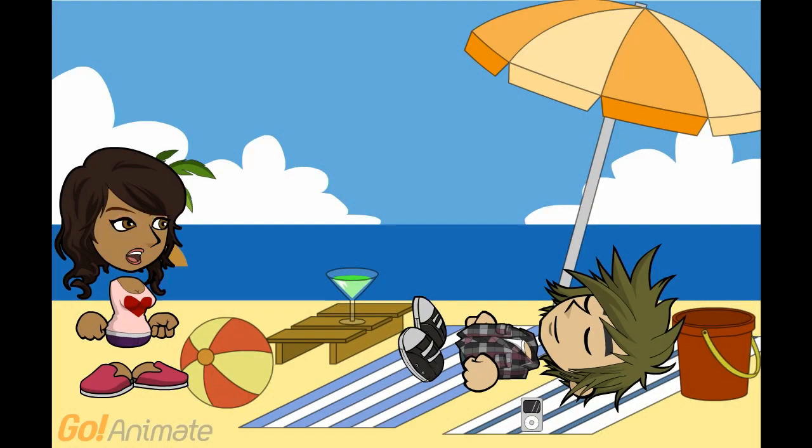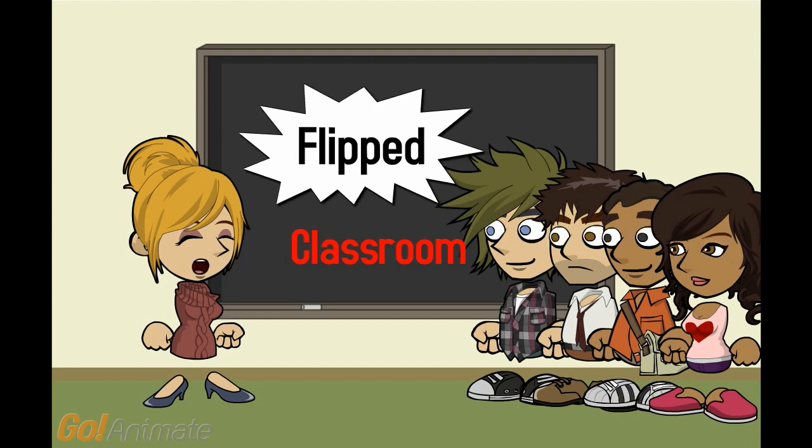Did you finish your class work, Brian? I will listen to the lecture's podcast version later. For now, it's time to enjoy the sun. Be careful, Brian. Just because you can listen to the lecture anywhere does not mean it is going to be any easier. I expect the best from you.